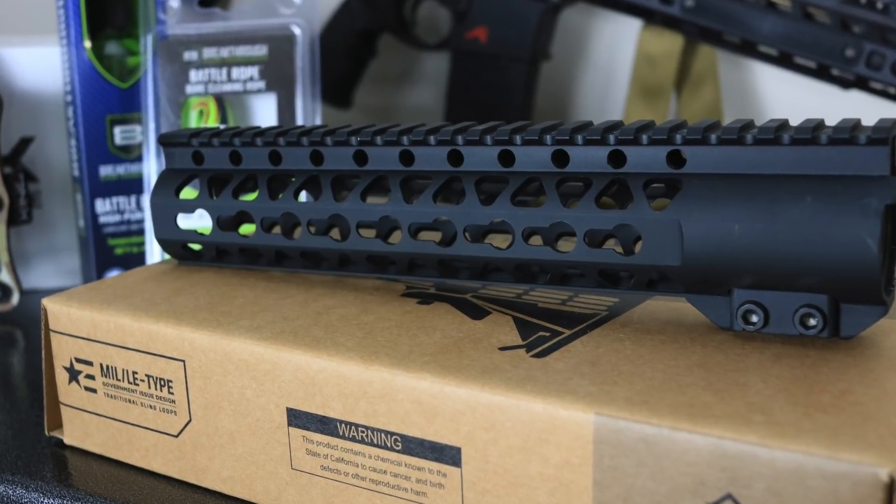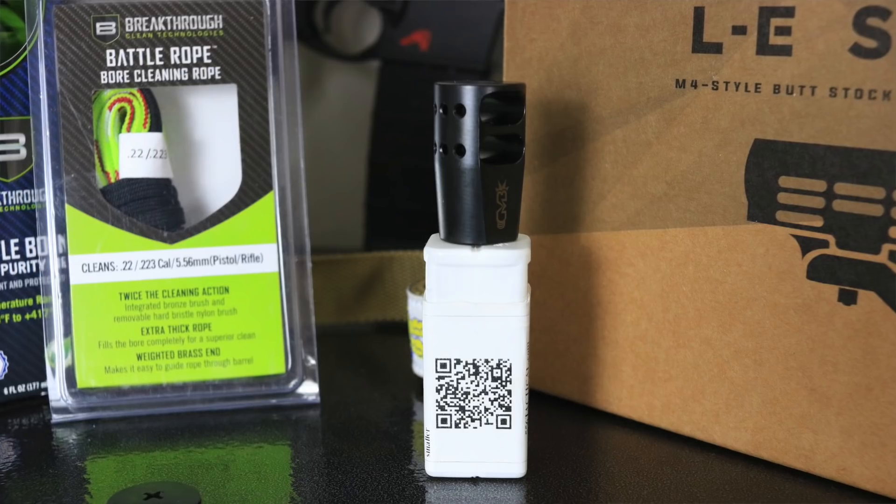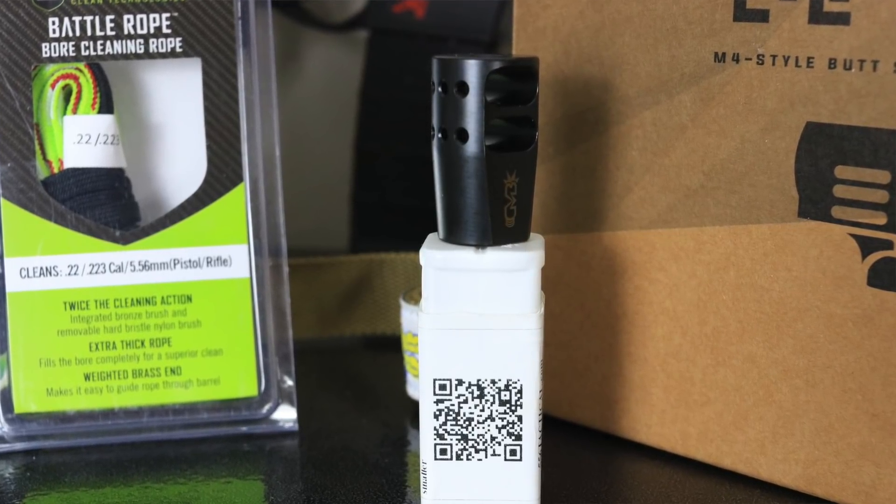For the front side, we've got the Trinity Force Atlas handguard — it's a KeyMod handguard with two Picatinny sections included. Also on the front side, from Rex Silentum, it's their S-type brake. It's actually a pretty nice brake — it's got ports on the top and chambers on either side, which should really help flatten out your AR.